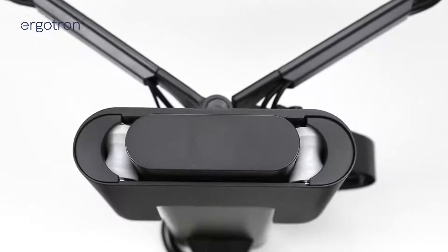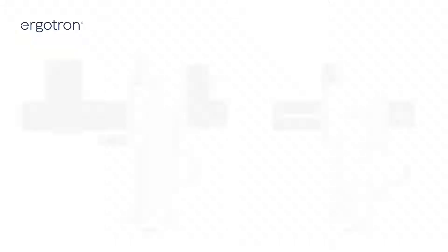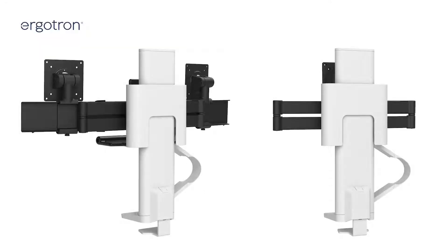One of the technologies we brought into this product is our constant force technology, which gives ease of vertical adjustment up and down with a variety of monitor sizes and their associated weights — delivering the ease of adjustment that the end user would need and expect.